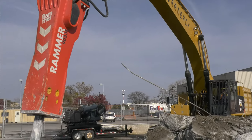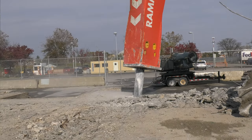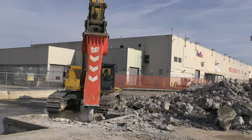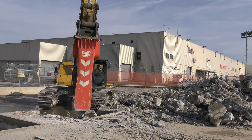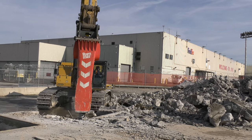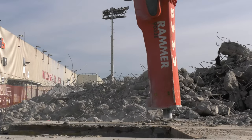Once we get into the ground we'll be utilizing 18,000 foot pound rammer hammers to get into the heavy footings and foundations. The grade beams are approximately 30 cubic yards each and we need some heavy horsepower for that, and that's why we chose to utilize the rammer hammers on this specific job.